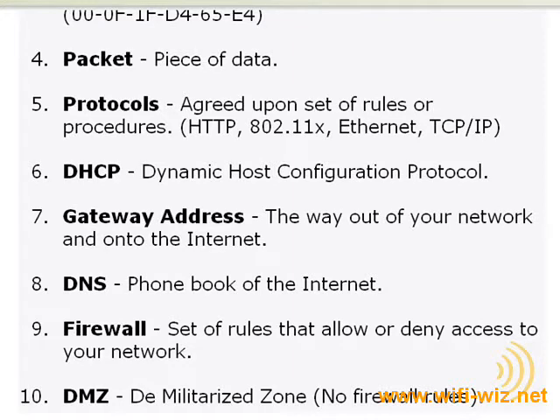The software firewall installed on your computer basically serves the same purpose as the security personnel in the club. It keeps an eye on software installed on your computer, and if it notices any strange behavior, it will typically prompt you for instructions as to whether to stop that activity or allow it.